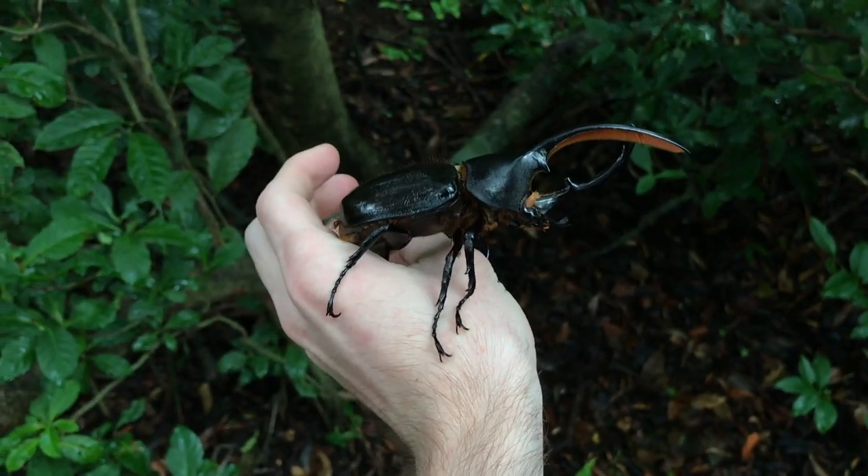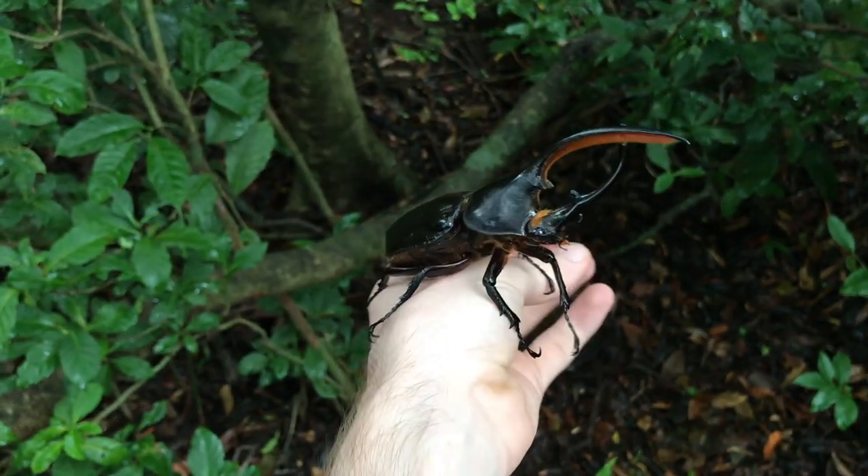Hey everybody and welcome back to Jack's World of Wildlife and welcome back to Species Highlights. Today we're going to be talking about one of the coolest insects we have ever had the pleasure of seeing in the wild — the Central American Hercules beetle, or Dynastes septentrionalis.